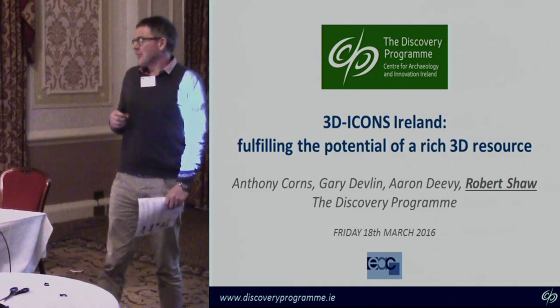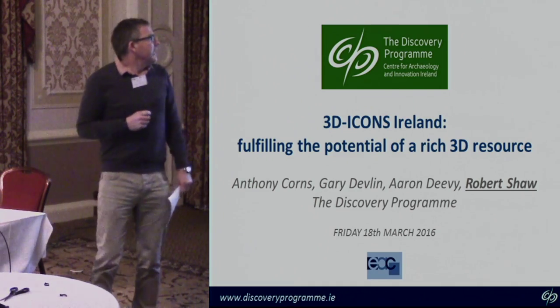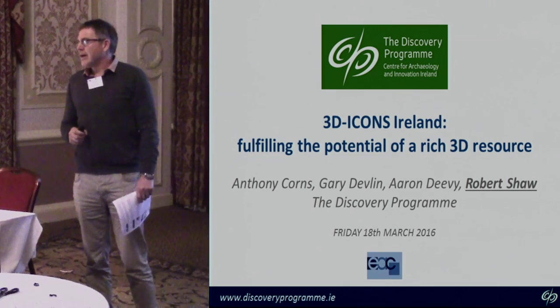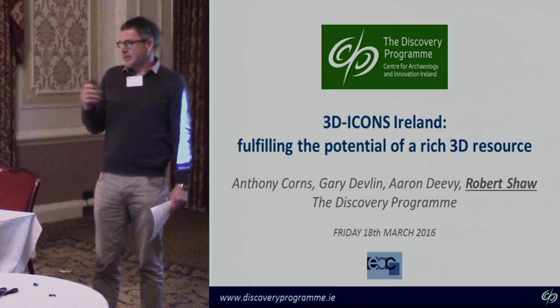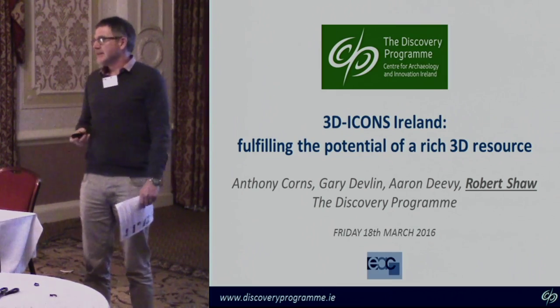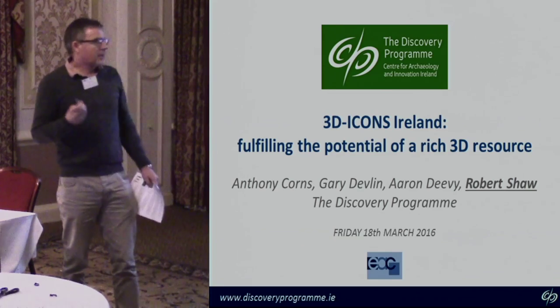Thanks to the organisers for giving me the opportunity to speak today. We're here to talk about 3D Icons Ireland and how we've been taking 3D data gathered from a European project and moving forward to maximise its potential. This is collaborative work.